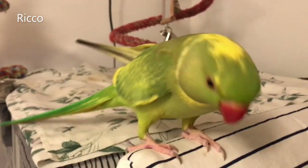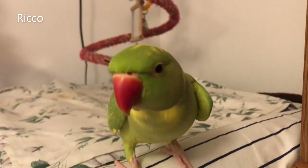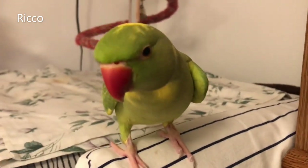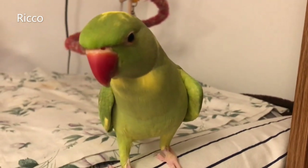Birds come in many shapes and sizes that will require separate cage needs, with ring-neck parrots being one of them. Here are some things to consider when shopping around for a cage.